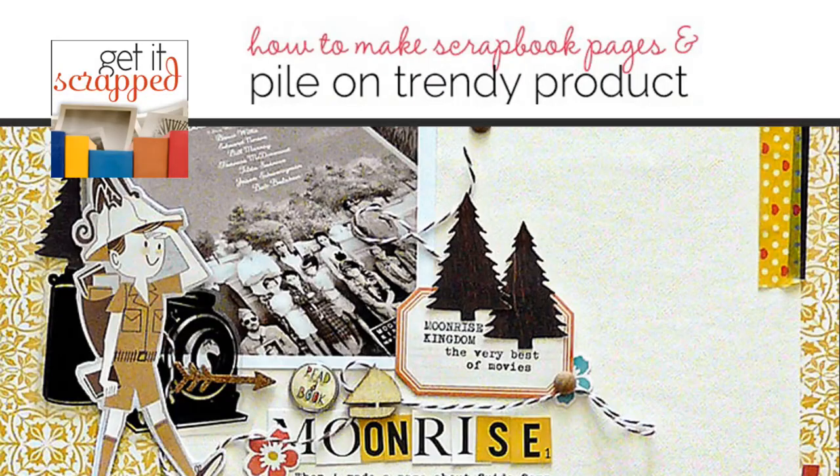Hello, this is Christy Strickler with GetItScrapped.com. I'm here to talk with you about how to pile new and trendy products on your scrapbook pages while still telling a story.